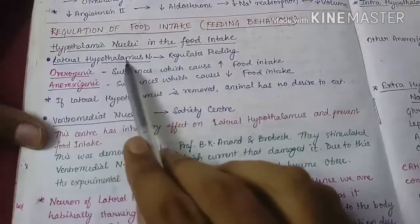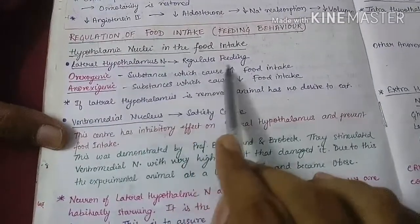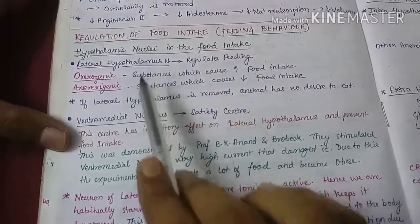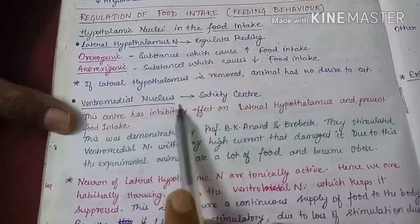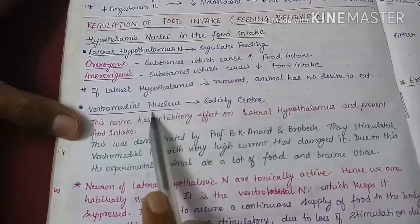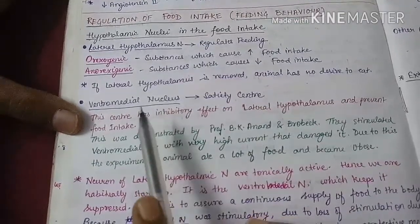The first one is the lateral hypothalamic nucleus, which is also known as the feeding center. This nucleus regulates the feeding — the amount of food that we take in. The second nucleus is the ventromedial nucleus, which is also known as the satiety center. This nucleus regulates our satiety; it makes us feel that we are content and have taken an ample amount of food.